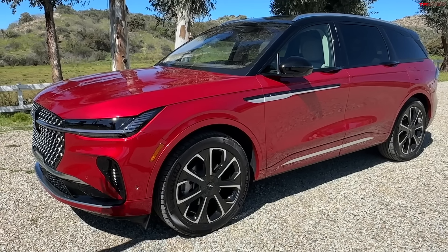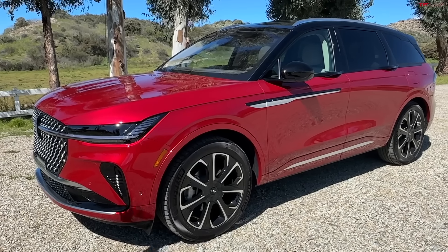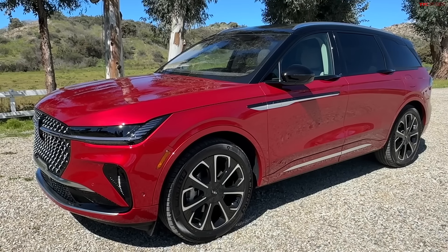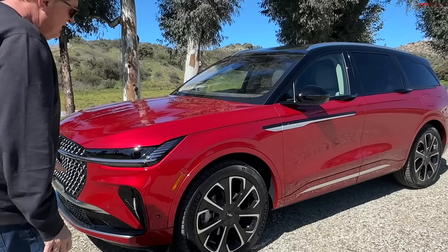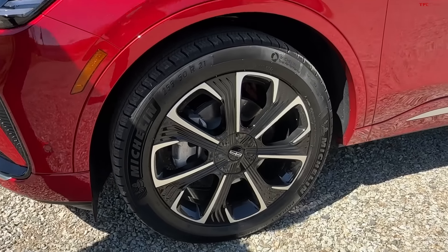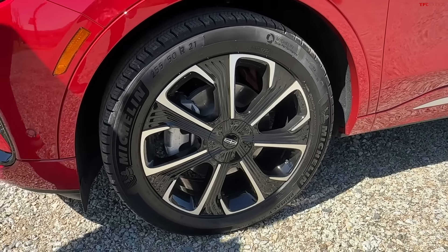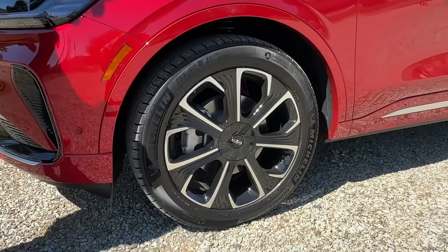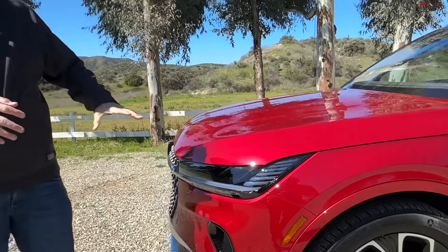Let me know in the comments if you like this color, because I am a sucker for red and whenever I review a red car, I have to be honest, it just pulls at my heartstrings. Here we're rolling on 21-inch tires, which are very big for a car in this category. The ride review is still coming up, so right now we're just going to do a complete walk-around.